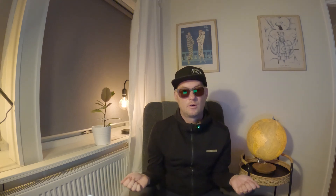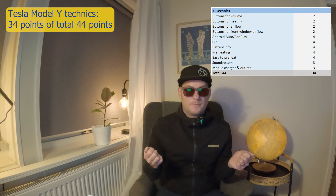Now to technics. This car lacks physical buttons, so it's not a car for me. But if you like having access to everything from the screen, you will be happy. I'm a fan of buttons — I like those quick buttons for fast airflow, seat heating, seat ventilation, and so on. But this car lacks all of that. Even so, the Model Y gets 34 points out of a total of 44 points.